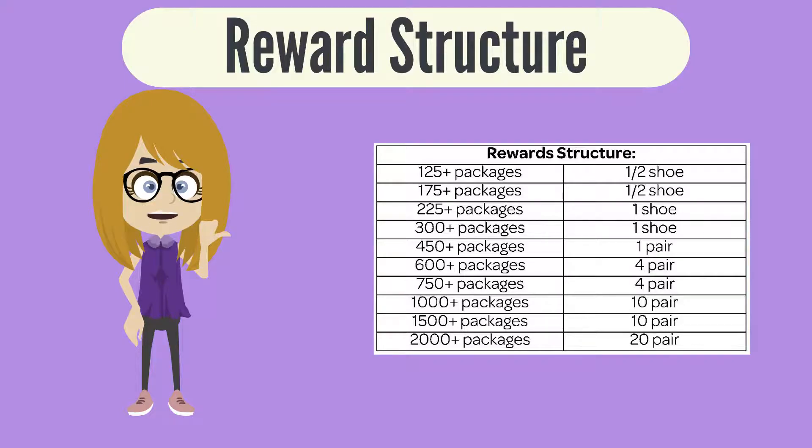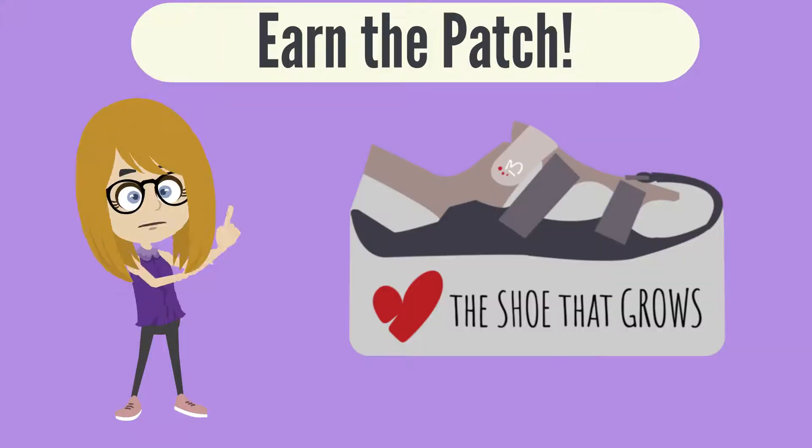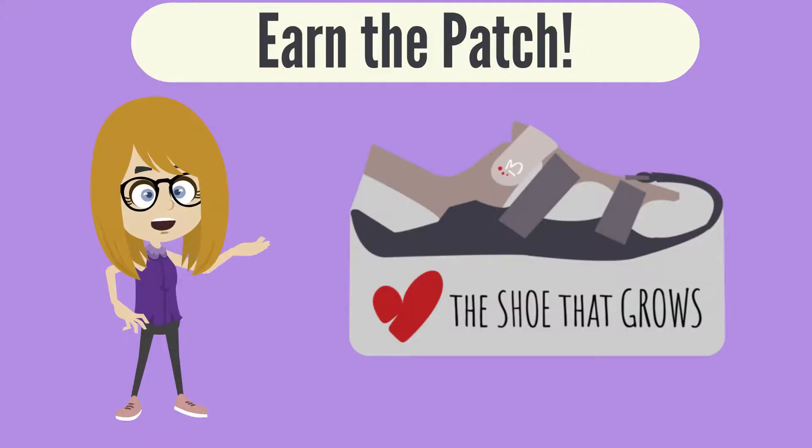You can donate different amounts of shoes at different levels and earn this cool patch.